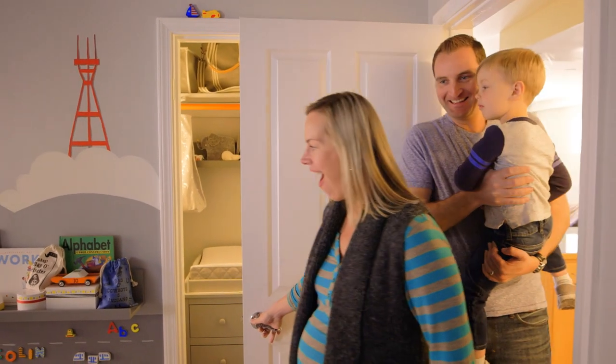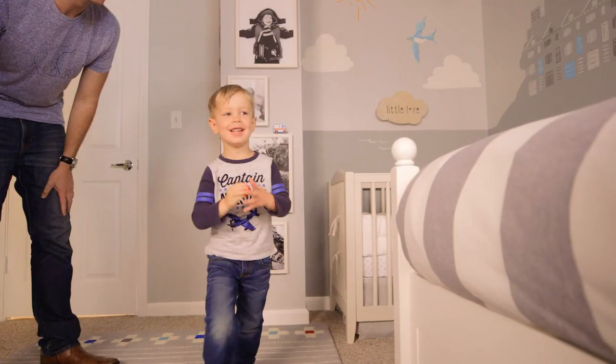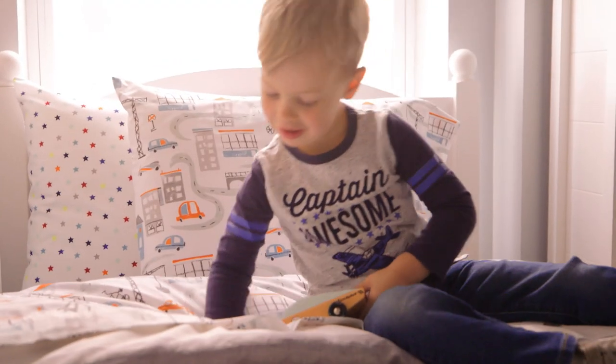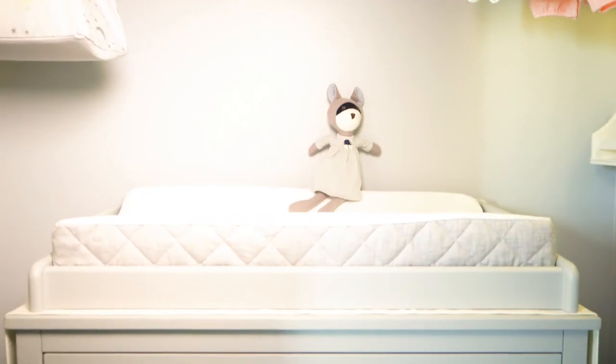Are you kidding me? Wow. This is amazing. I had no idea that a closet could look like this.